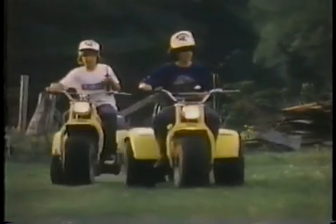They're fun, they're practical, they're easy to ride, and they're inexpensive to own and operate. They're the Yamaha Tri-Motos.